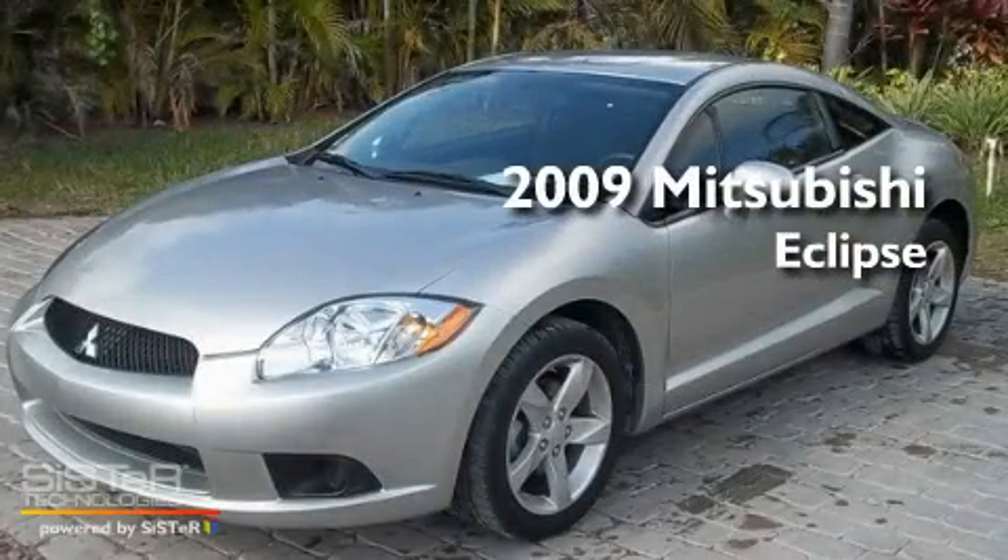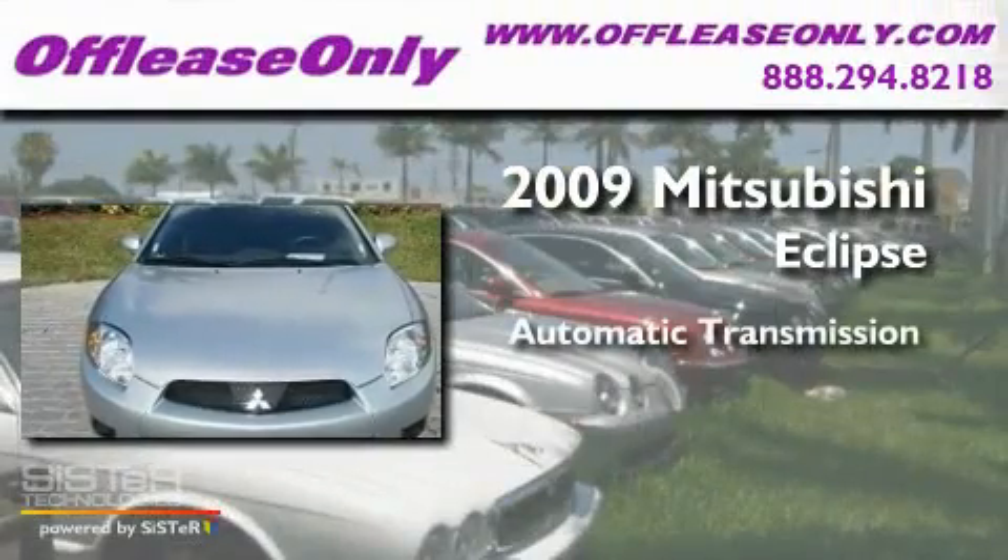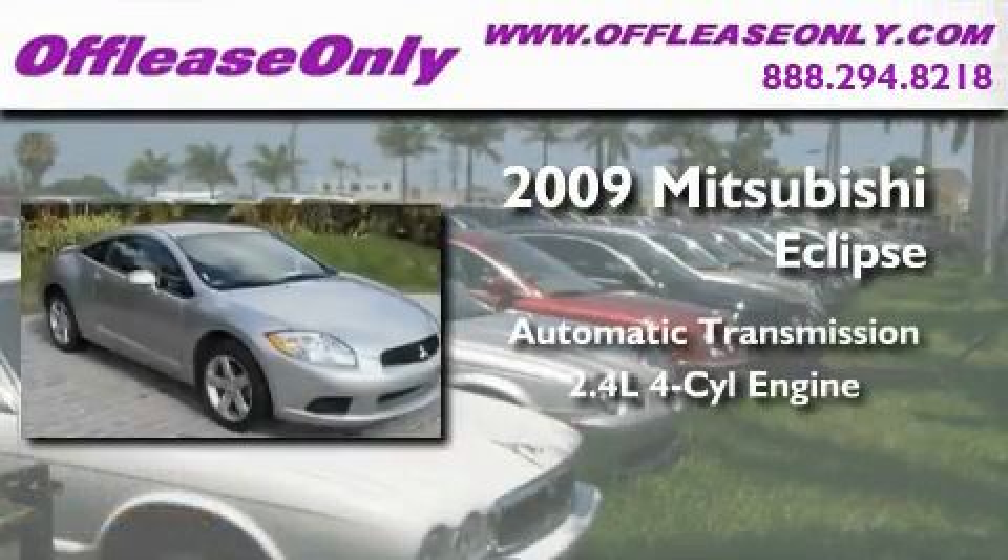This is a 2009 Mitsubishi Eclipse. This car has an automatic transmission and an inline four-cylinder engine.